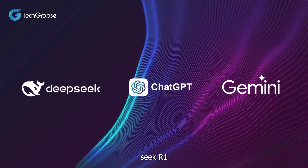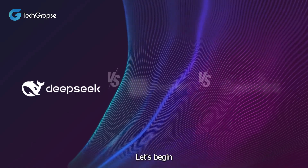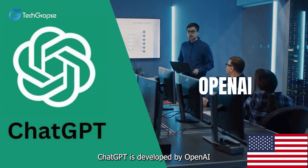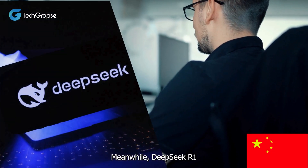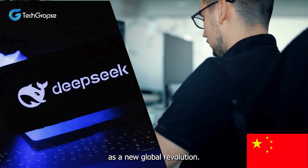It's going to be DeepSeek R1 vs. ChatGPT versus Gemini. Let's begin with the comparison. If we talk about their historical development, ChatGPT is developed by OpenAI in the U.S., and Gemini is developed by Google DeepMind in the same geography. Meanwhile, DeepSeek R1 V3 has been recently developed by China as a new global revolution.